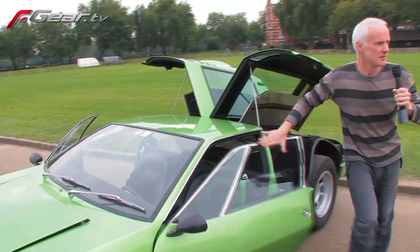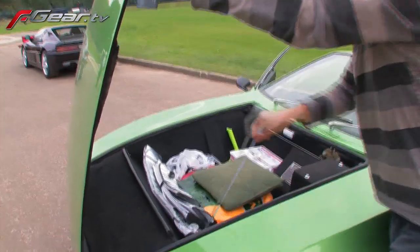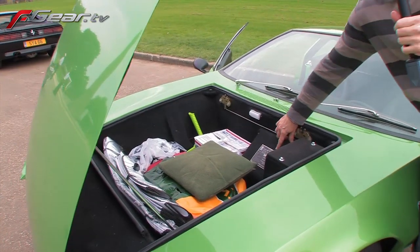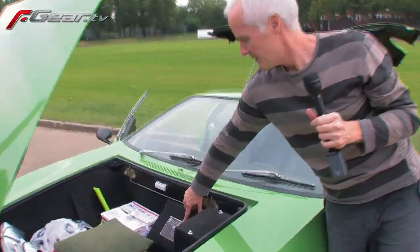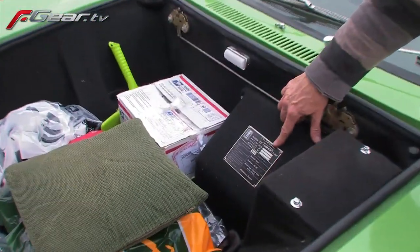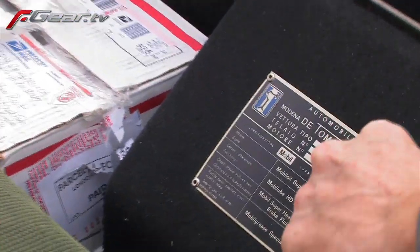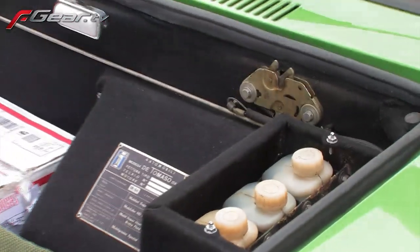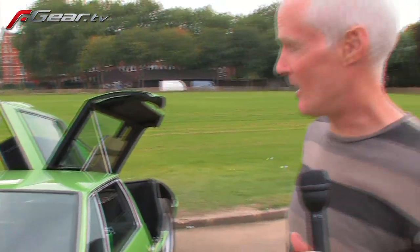The bonnet is aluminium. It's got quite a big boot — or trunk, whatever you want to call it. You can see here they never stamped the plate — it's just left as it is. And there are the brake and clutch cylinder reservoirs. It's got electric windows, air conditioning — all mod cons.